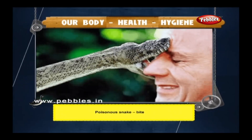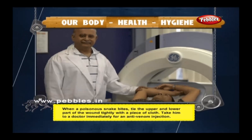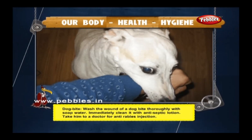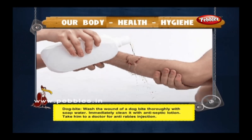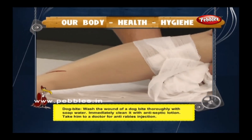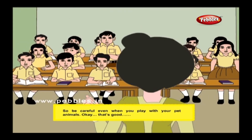Poisonous snake bite: when a poisonous snake bites, tie the upper and lower part of the wound tightly with a piece of cloth and take the victim to a doctor immediately for an anti-venom injection. Dog bite: be careful even when you play with your pet animals.